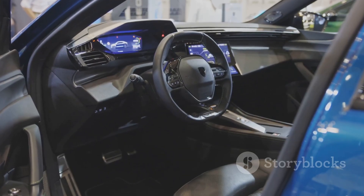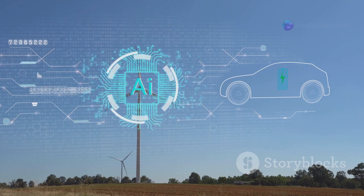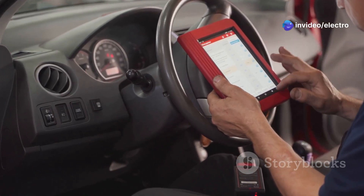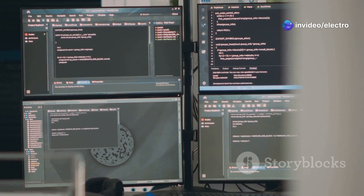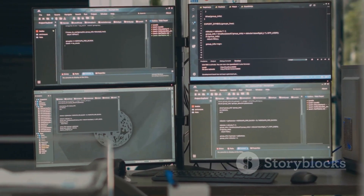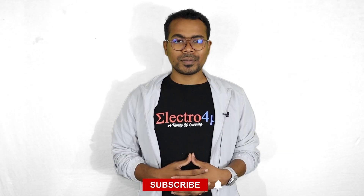AAOSP also opens up a world of possibilities for future development. Imagine cars that can communicate with each other to prevent accidents, or vehicles that can automatically update their software. With its open-source nature and widespread adoption, AAOSP is poised to revolutionize the automotive industry. It's a win-win for drivers and car manufacturers alike, ushering in a new era of connected, intelligent, and user-centric mobility.